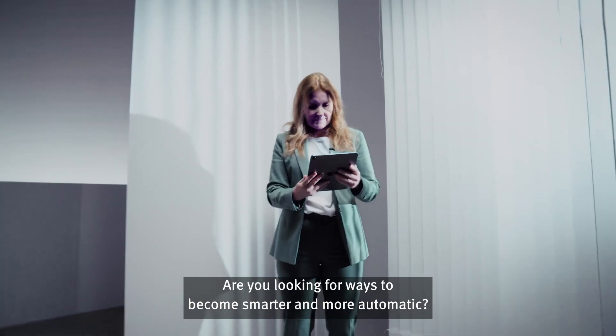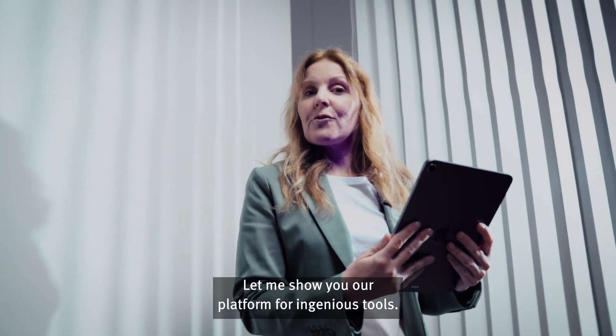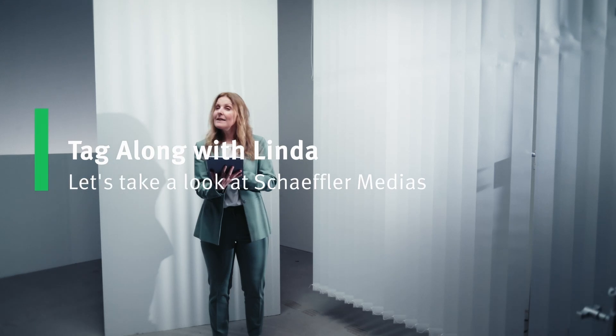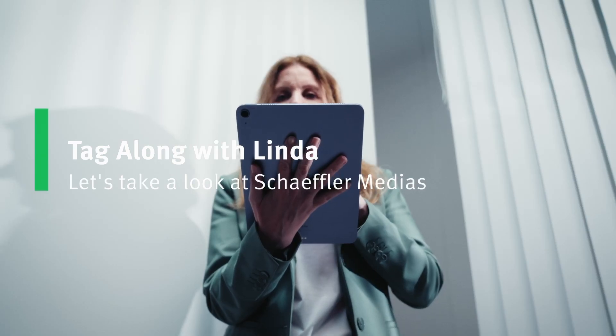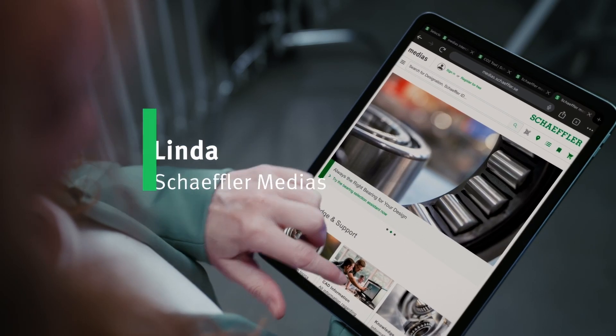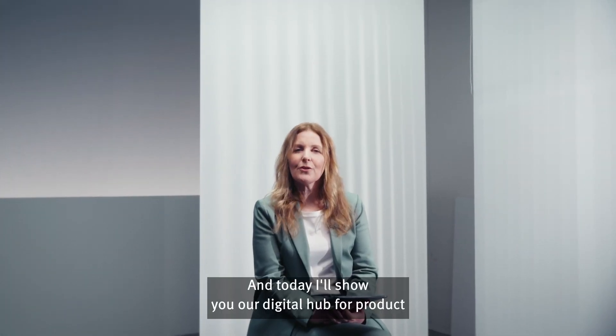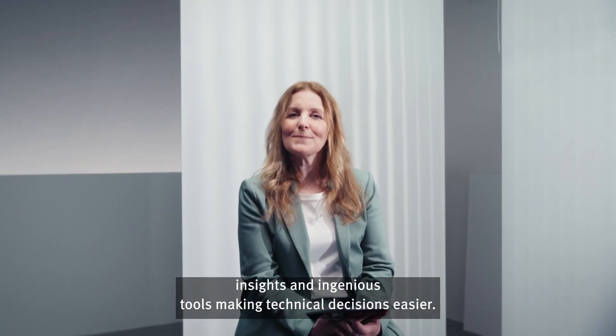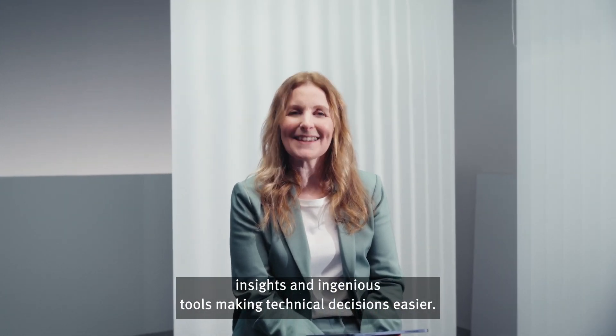Are you looking for ways to become smarter and more automatic? Let me show you our platform for ingenious tools, Schaeffler Medias. Hi there, I'm Linda, and today I'll show you our digital hub for product insights and ingenious tools making technical decisions easier.